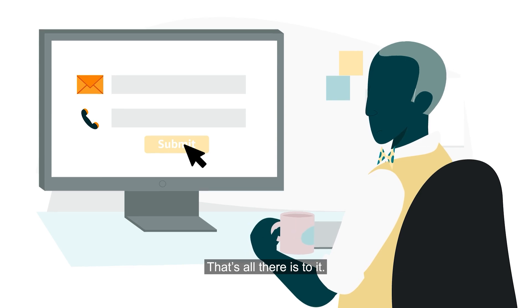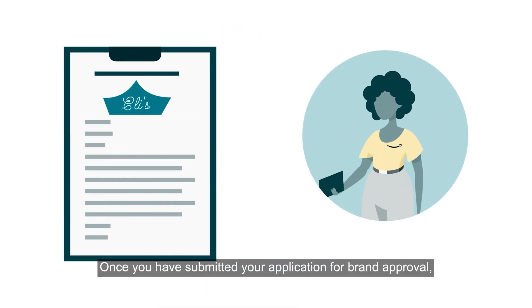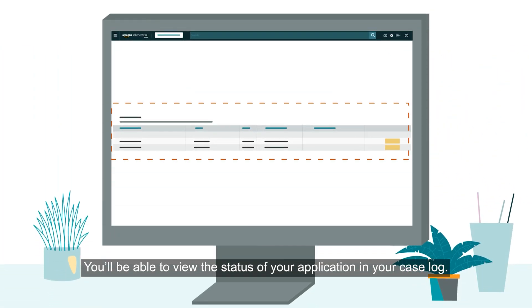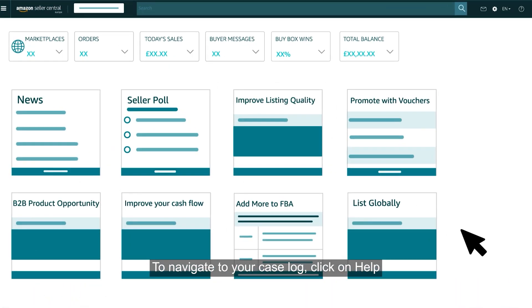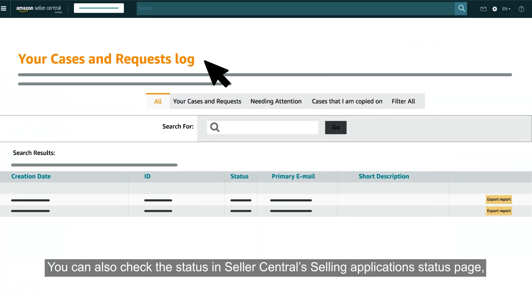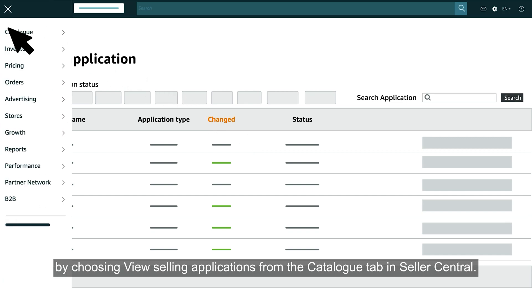That's all there is to it. Once you have submitted your application for brand approval, we will review your submission. You'll be able to view the status of your application in your case log. To navigate to your case log, click on Help and then click Case Log. You can also check the status in Seller Central's Selling Applications Status page by choosing View Selling Applications from the Catalogue tab in Seller Central.